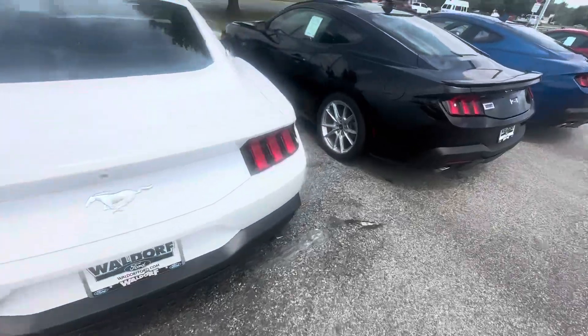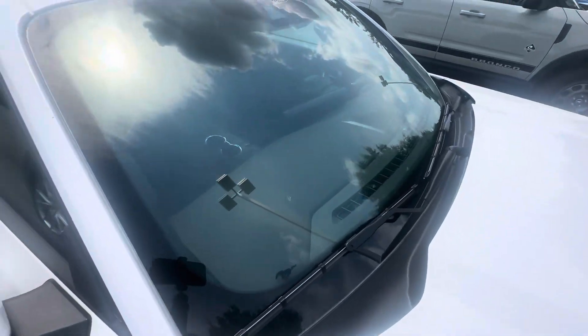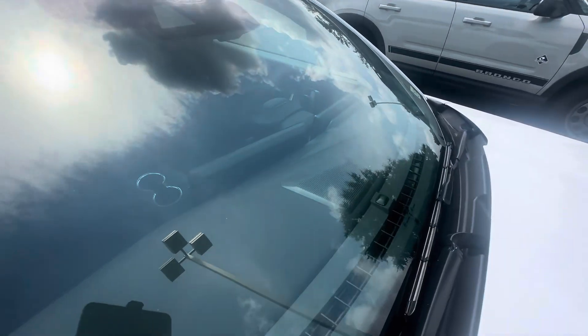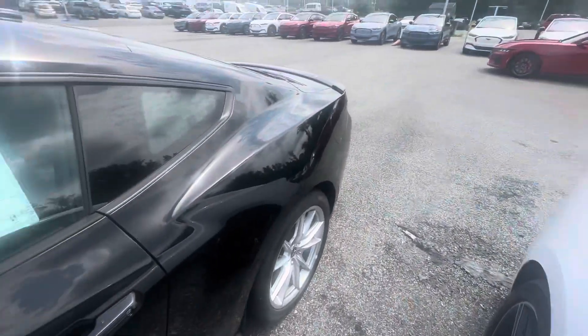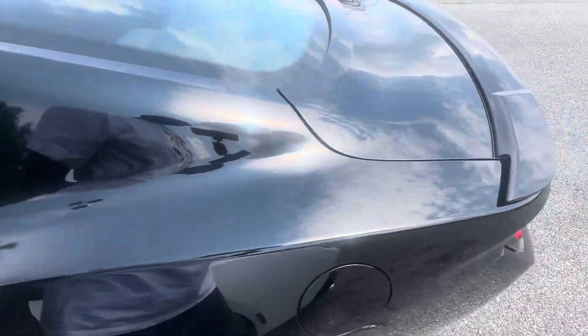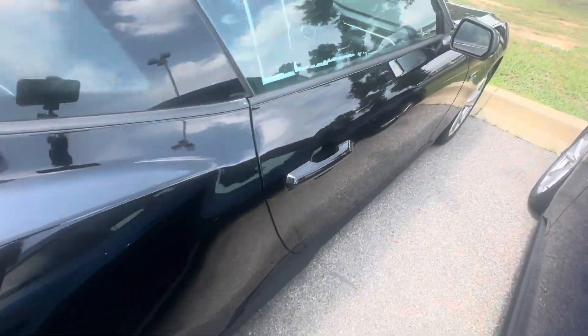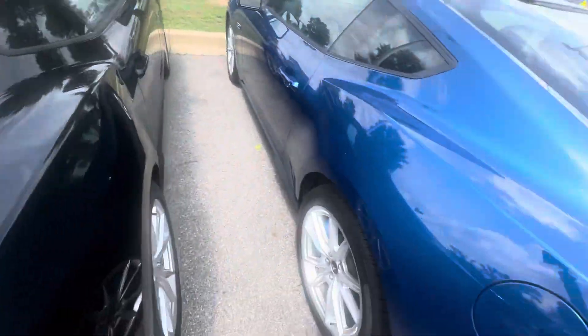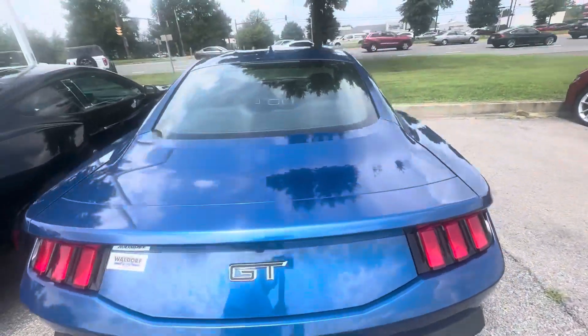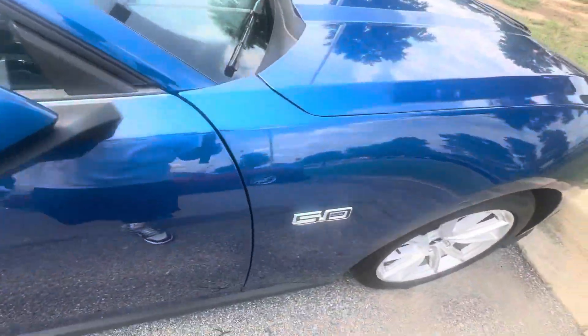So you got this white one — no sticker on it but it looks to be a base model with cloth interior. They got the black one here. Let's see if I can find a sticker on this one — it's a GT, looks to be a Premier, six-speed. Got the blue one here — 10-speed, no sticker, it's a 5.0 GT.